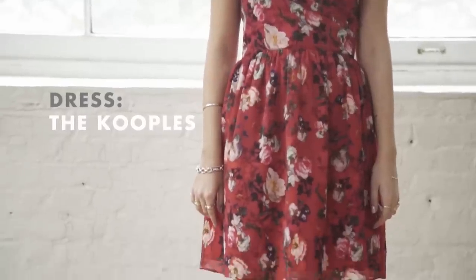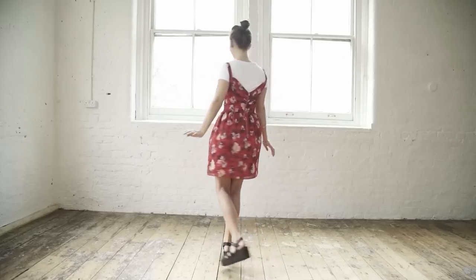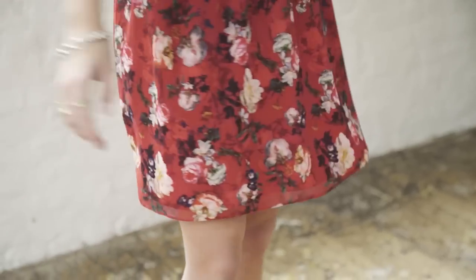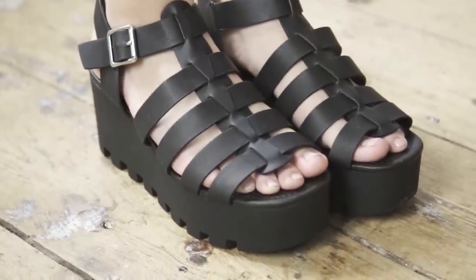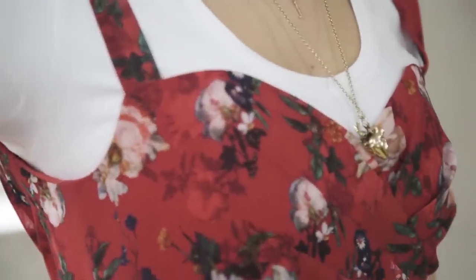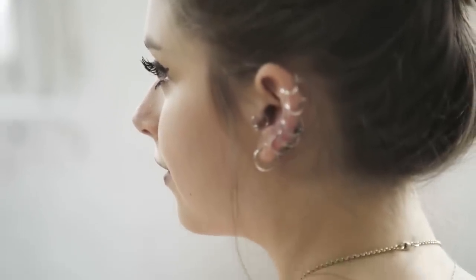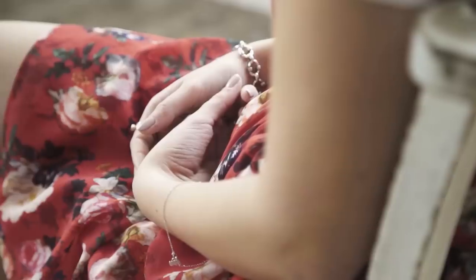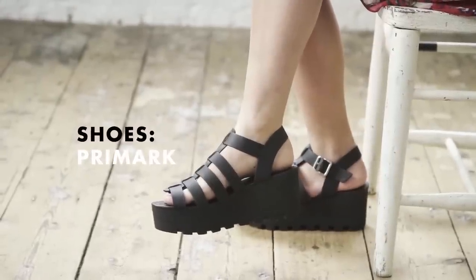In this outfit I'm wearing this gorgeous dress from the Couples and you can wear this to a more formal event like a wedding or a summer party, but with the white t-shirt it keeps it a little bit more casual and you can just wear it day to day hanging out with friends. If you're a little bit nervous about wearing a dress with this kind of neckline, then adding a t-shirt can be a really great way of still being able to wear it, and also British weather is very temperamental so it can keep you that little bit warmer as well. I'm wearing slightly clumpier sandals to offset the very girly floral print of the dress.